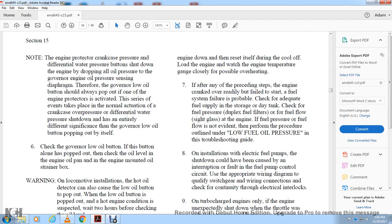If the engine cranked over but failed to start and a fuel system failure is suspected, check for adequate fuel supply in the storage or day tank. Check the fuel strainer, duplex fuel filters, fuel flow side glass on the engine, and fuel pressure. If fuel flow is not adequate, follow the low fuel oil pressure troubleshooting procedure.